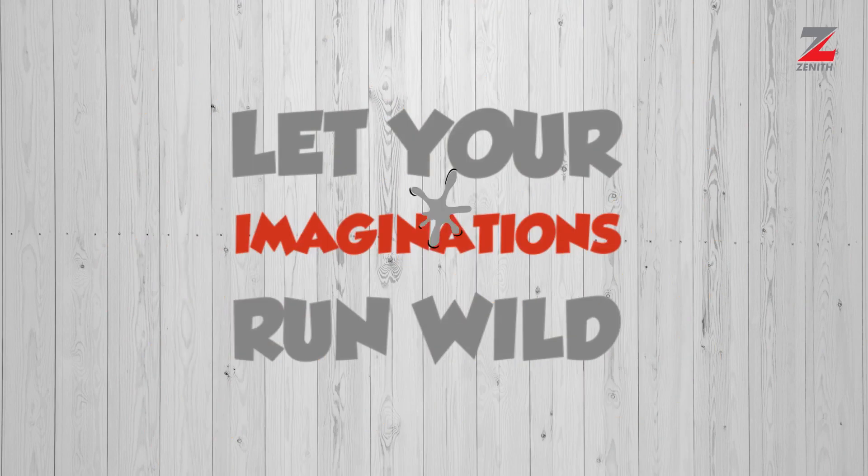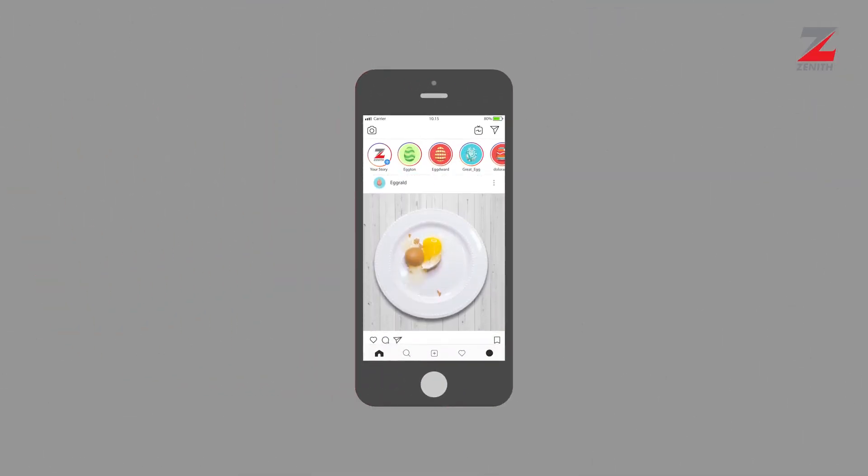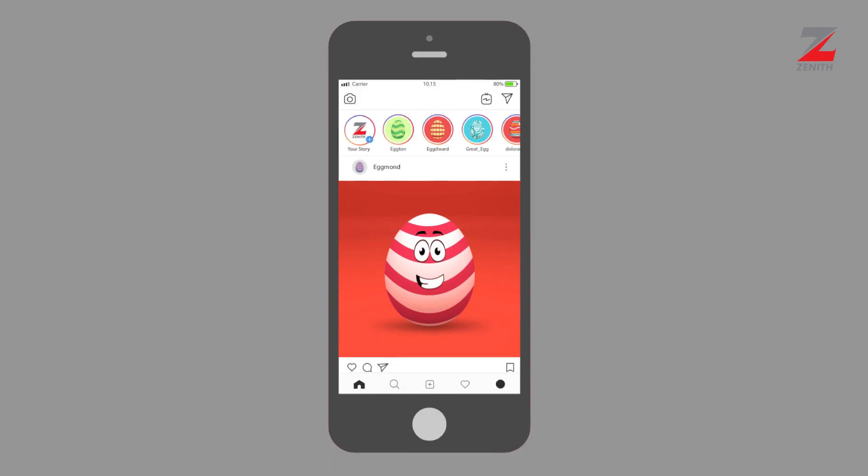Just let your imagination run wild. Share a photo or video of your egg art on your Instagram page using the hashtag VistaEggChallenge. Tag ZenitBankPLC and repost your egg art on our page.